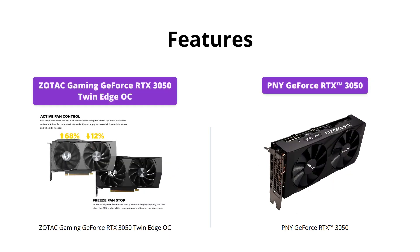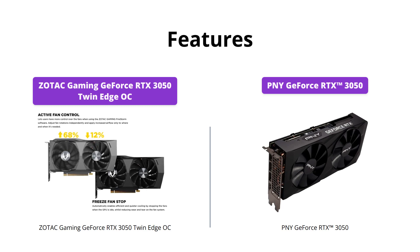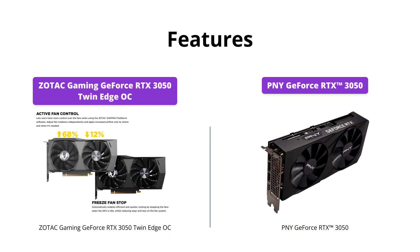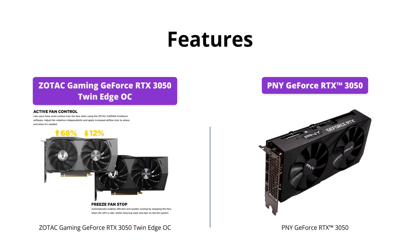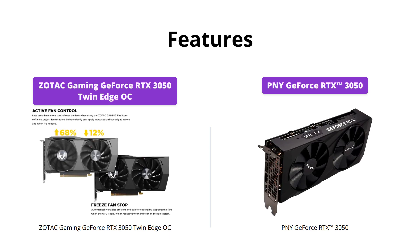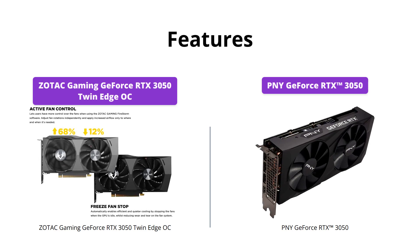Zotac Gaming GeForce RTX 3050 Twin Edge OC wins the display category, as it supports 8K resolution and has a wider range of outputs. With three DisplayPorts and one HDMI 2.1 port, you have enough options to connect multiple displays. Both graphics cards support NVIDIA Ampere architecture, second-gen ray tracing cores, and third-gen tensor cores. PNY GeForce RTX 3050 only supports up to four displays, which is not as versatile as Zotac.